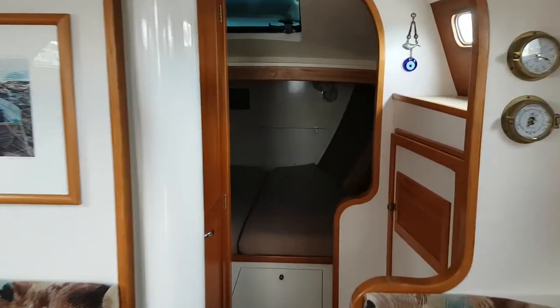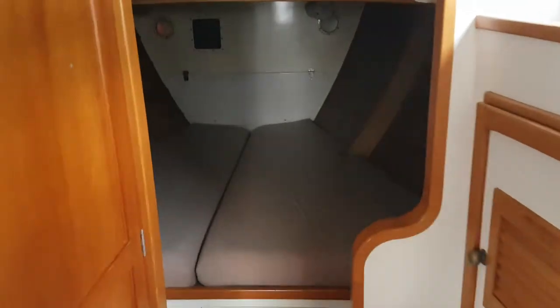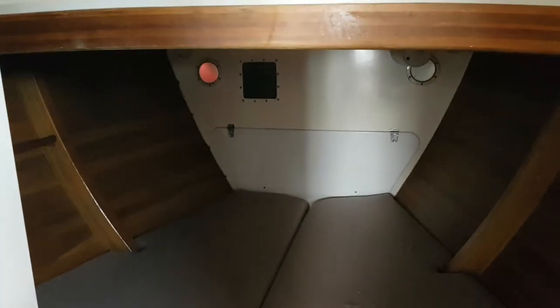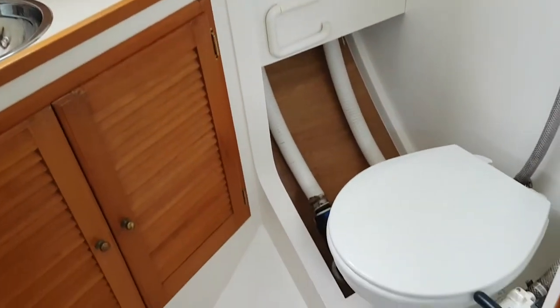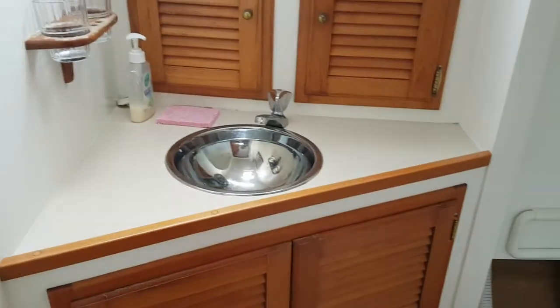On board Rosinante, moving forward into a very large bow bunk. Then we go into the heads, which has its own hatch ventilation, toilet, and hand basin.